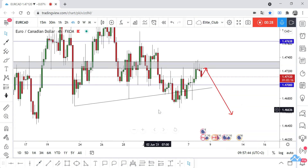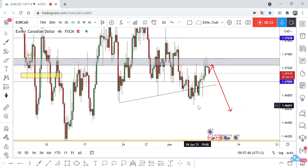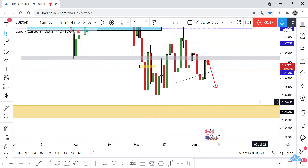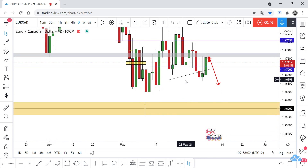We have this head and shoulders pattern - from last week I shared the analysis. We also have a daily time frame left shoulder, head, right shoulder, but we haven't had a good closure below this level.